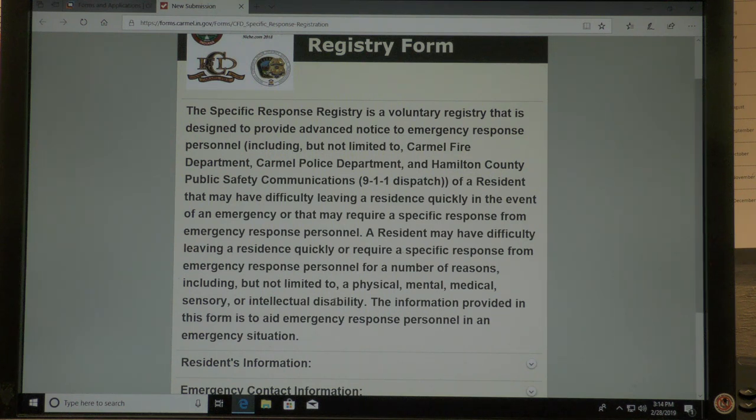A resident may have difficulty leaving a residence quickly or require a specific response from emergency response personnel for a number of reasons, including but not limited to a physical, mental, medical, sensory, or intellectual disability. The information provided in this form is to aid emergency response personnel in an emergency situation.